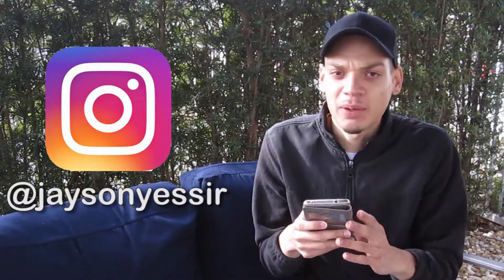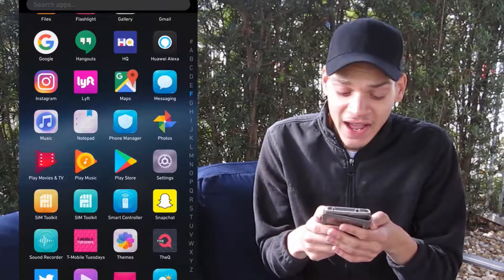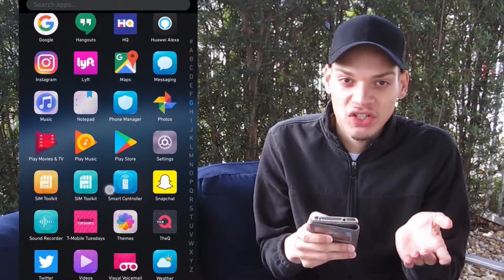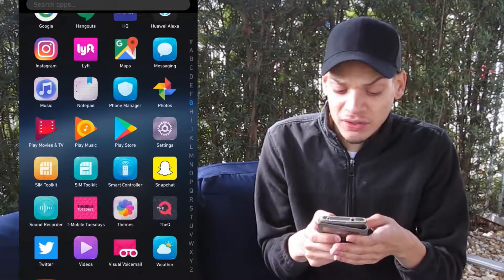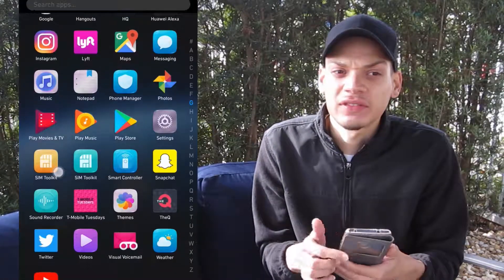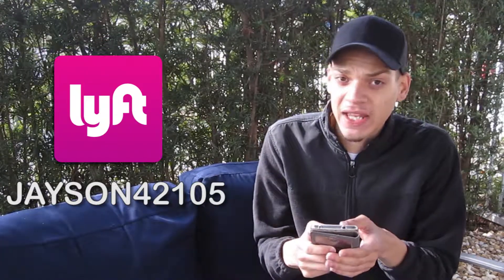Of course I have Instagram — you know what Instagram is. Post pictures, like, comment, follow your friends or whoever. Follow me at Jason Yasser. Next I have Lyft, which works just like Uber. I actually prefer Lyft — I've never used Uber myself. I feel like Lyft is a little easier to navigate and they give you a lot of credits, coupons, and promos, so I just like it better.